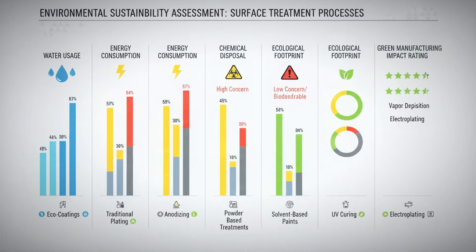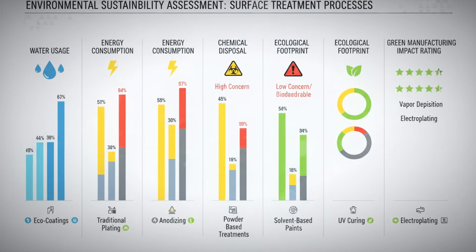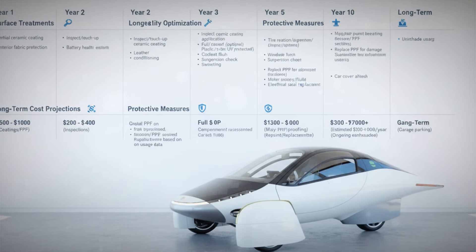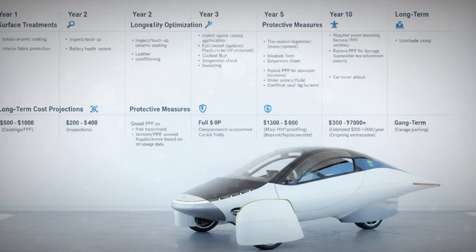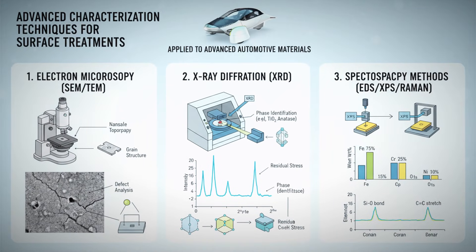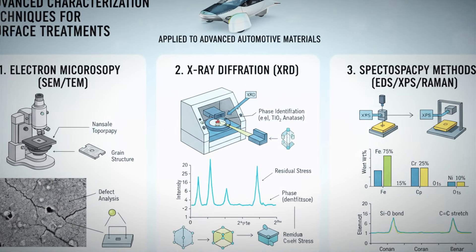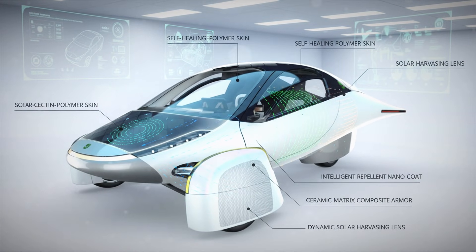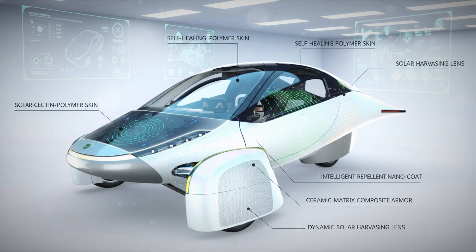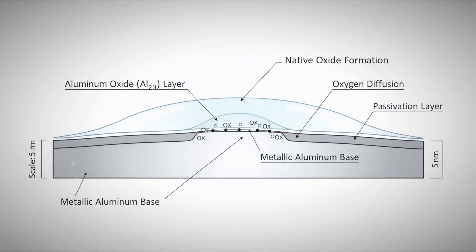Aluminum does something far smarter. The instant aluminum is exposed to air, it reacts with oxygen and forms aluminum oxide on its surface. This oxide layer is incredibly stable and tightly bonded to the metal beneath it. In fact, aluminum oxide is one of the hardest naturally occurring compounds — it's the same base material found in corundum, which includes rubies and sapphires. So aluminum naturally protects itself with an ultra-thin layer of something extremely tough. The issue isn't effectiveness, it's thickness — that naturally forming oxide layer is only a few nanometers thick, billionths of a meter, and can wear away under harsh conditions.